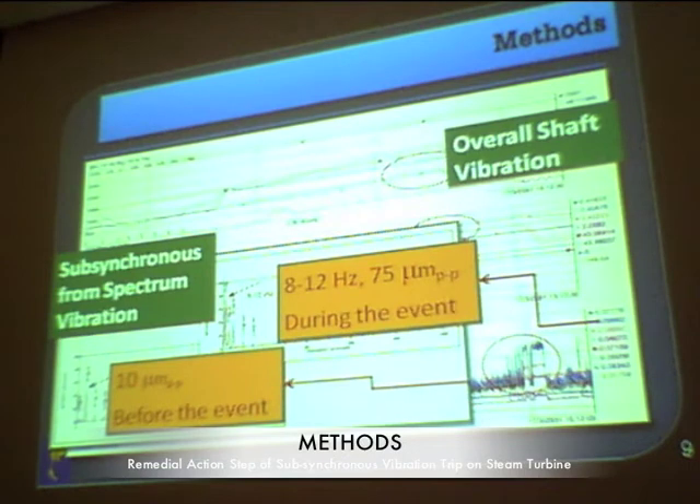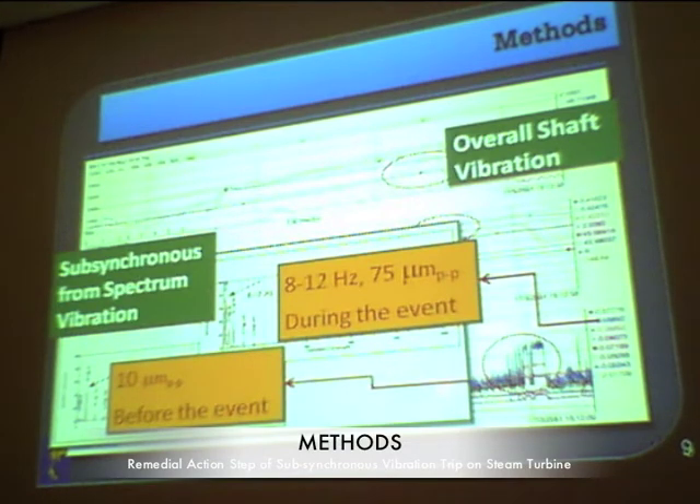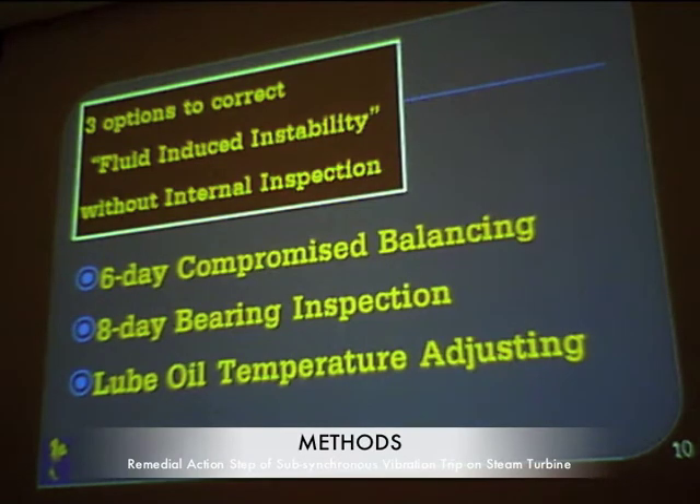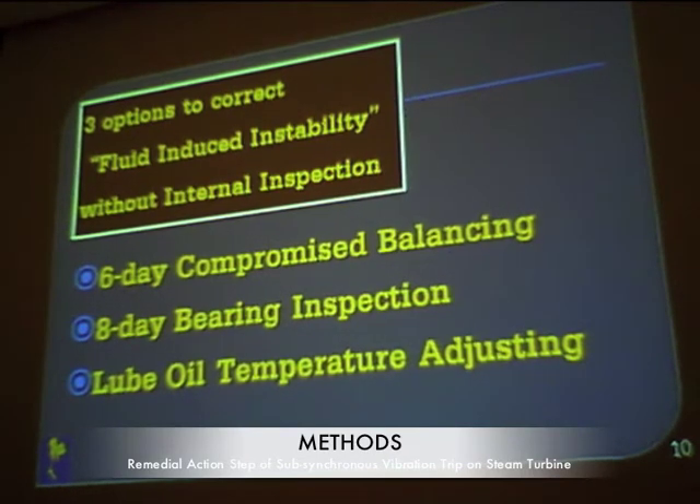Our vibration team captured data using the spectrum vibration system. Before the event, the sub-synchronous component was only around 10 microns, and during the event it grew to 75 microns. We know from laboratory work that when OEMs manufacture the steam turbine they perform sub-synchronous vibration lab tests, so under normal operation this vibration is not typically captured. Given our time constraints, we had to choose from three options, and our vibration team concluded that the root cause was likely fluid film instability.